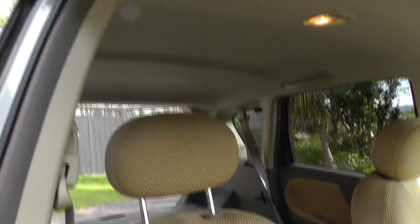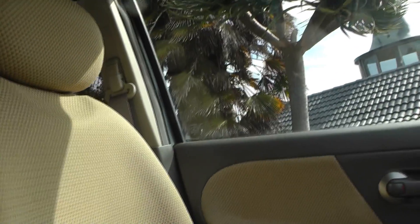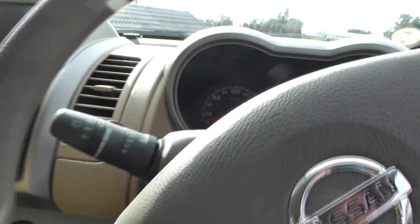This is the front seats — pretty clean. It's a non-smoking car; it doesn't have any funny smells or stains. It actually had a non-smoking sticker on the car when I bought it at auction.